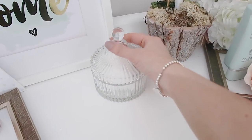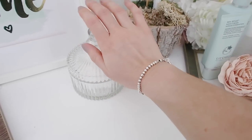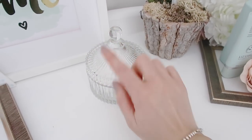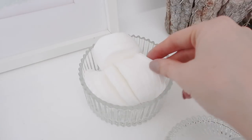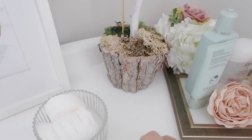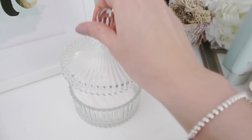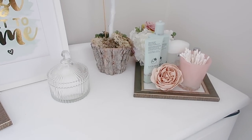The other thing I have here is this glass dish from Poundland, and again that was in a recent video. It was a pound from Poundland and I use this one for cotton wool pads. I've just got some in there for using with my toner, and I just keep them in this dish. It looks really pretty but it also makes sure that they are very accessible.